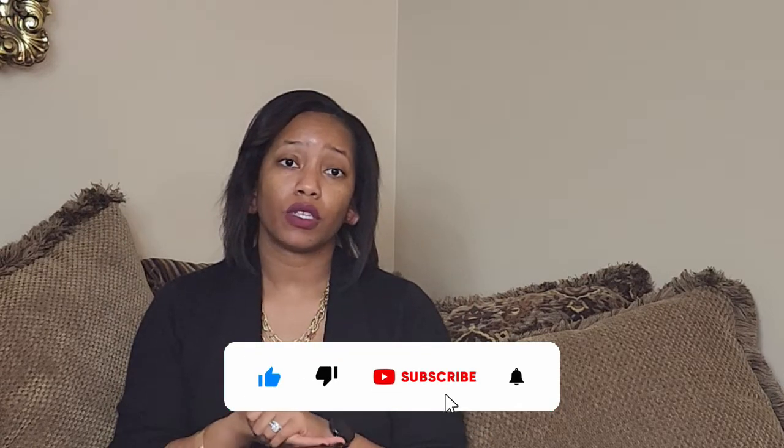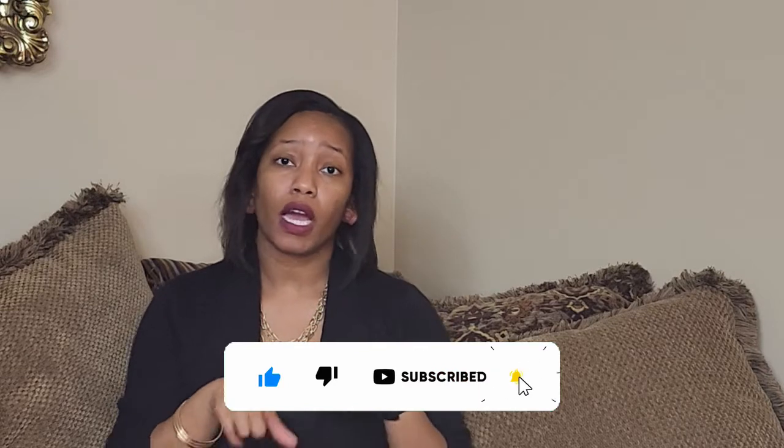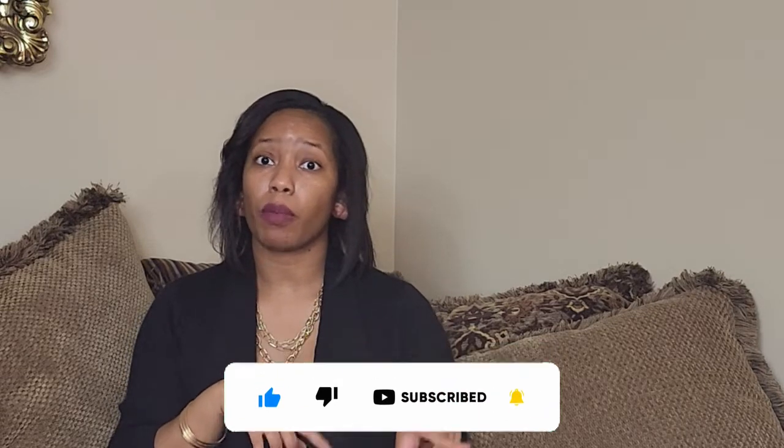Hi, my name is Jordan J and welcome back to my channel. Today we have a fall H&M haul and I'm so excited about it. I have a few pieces that I want to show you all that you need in your fall wardrobe, so don't forget to like, comment, and subscribe and let's hop right into it.